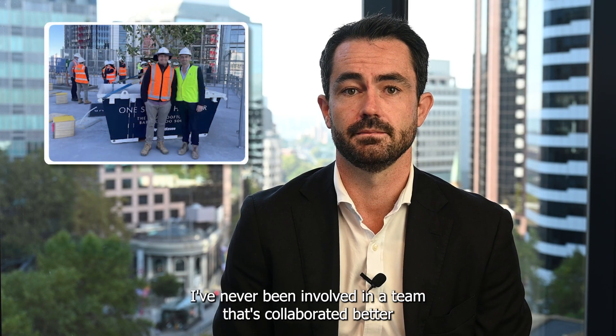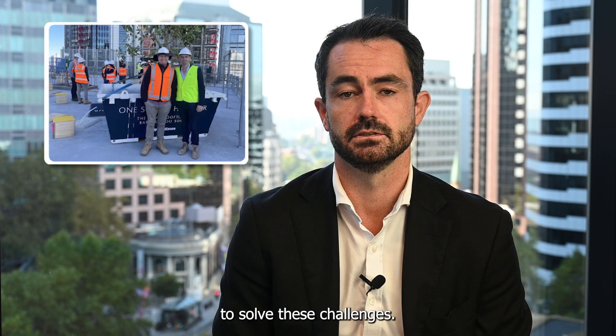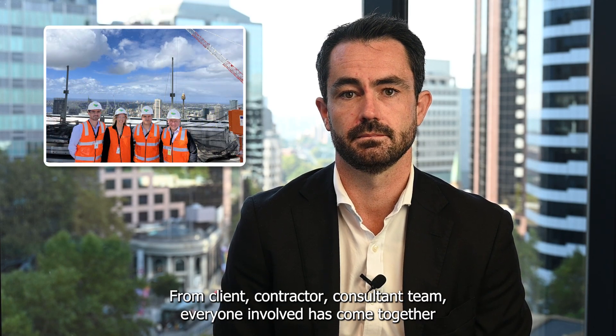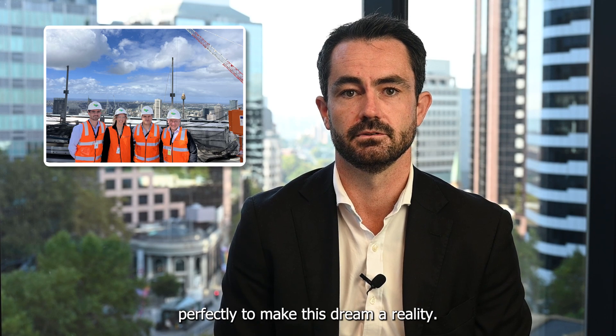I've never been involved in a team that's collaborated better to solve these challenges. From client, contractor, consultant team — everyone involved has come together perfectly to make this dream a reality.